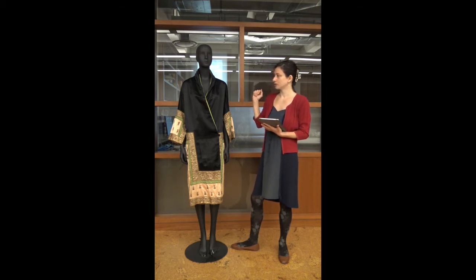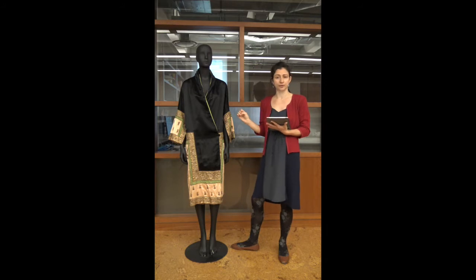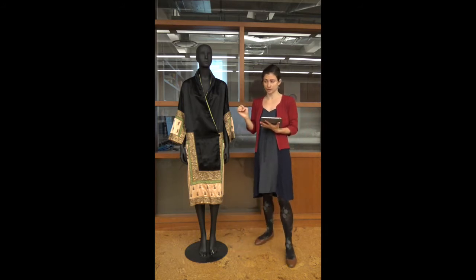At first it was the decorative aspect of this coat that drew my attention to it. As I began to look inside and explore it, I was discovering very interesting making solutions — the embroidery aspect, the tailoring aspect, the choice of materials, as well as issues that were connected with those choices.